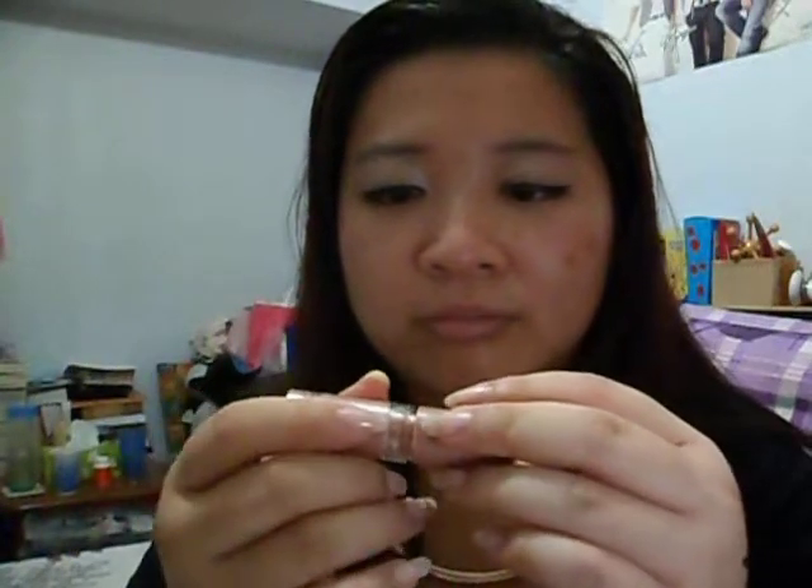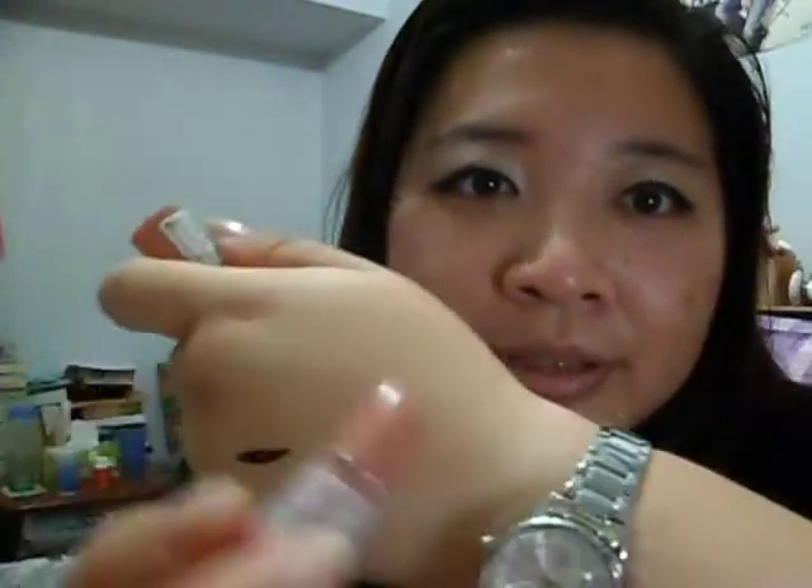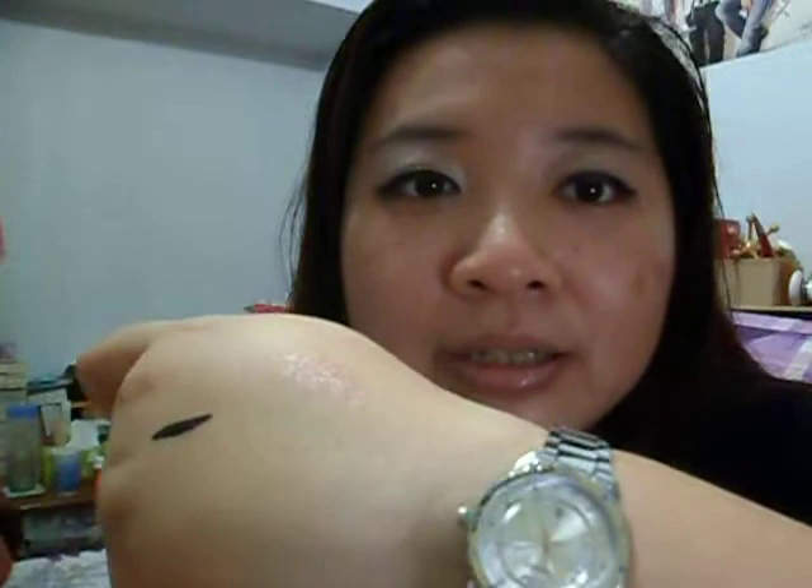The last product I'm going to talk about for this video would be the lip product. This is the lip color I have on. Basically, this lipstick from Essence is called number 52, In The Nude. It's very, very creamy and it has a glossy finish.